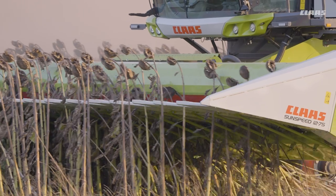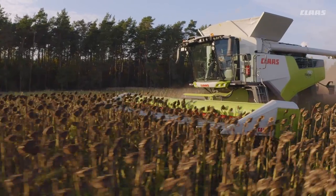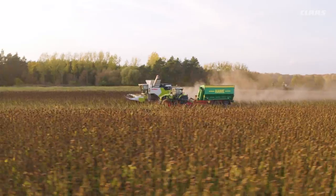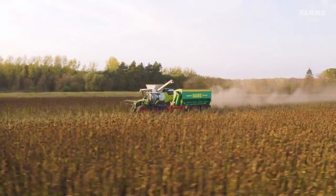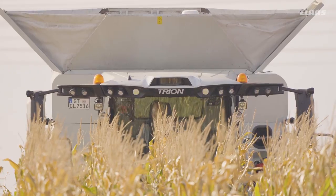The portfolio is complemented by maize pickers and sunflower pickers in various widths, which are built in Torok St. Miklos, Hungary. This is a further milestone for the Lexion and Trion assembly process.